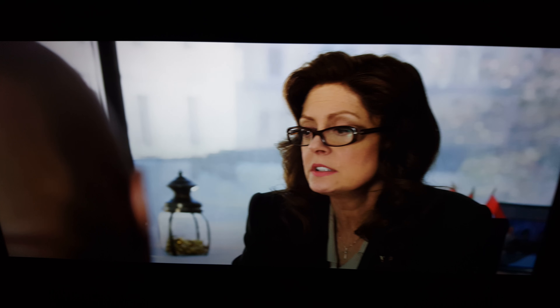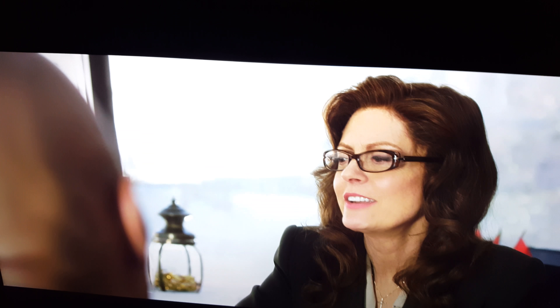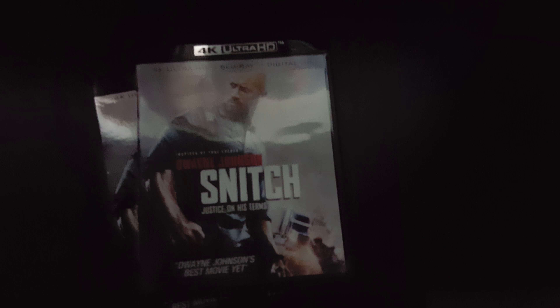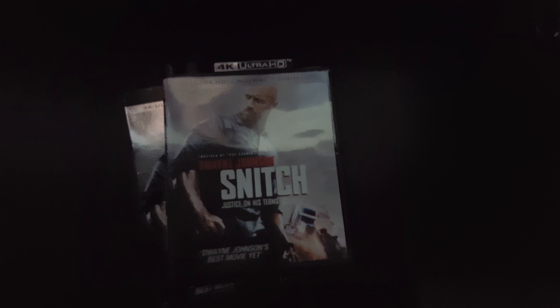I'm zooming in so you can see more detail. These are my HDR settings I have for the TV — the Vizio M Series. I just had to make a quick video so you guys could pick this movie up. It's called Snitch with The Rock. Pick it up — I'm telling you, pick this movie up. It's a good movie and the transfer is a ten.